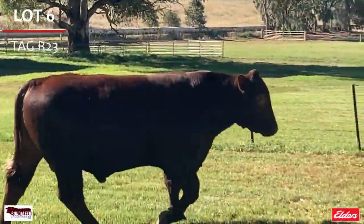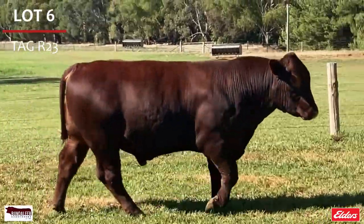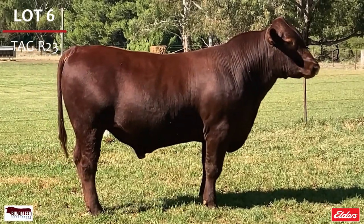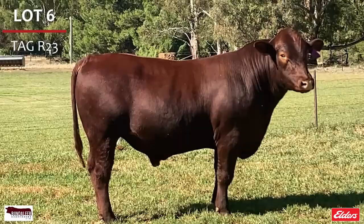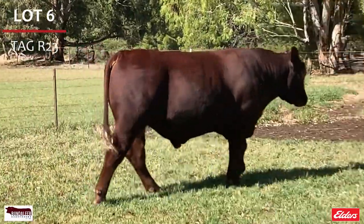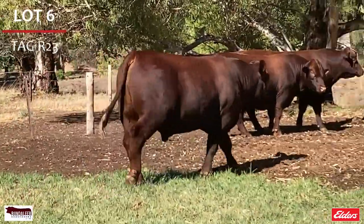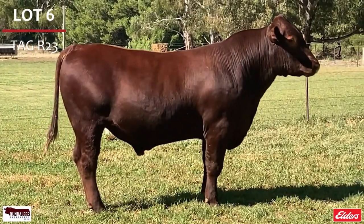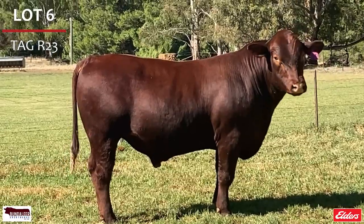Lot 6, tag R23 — he is long and strong, a thick red bull that is sure to impress. He is in the top 1% for milk, top 2% maternal weaning weight, top 10% for carcass weight, top 15% for calving ease, top 20% for weaning weight, top 25% for maternal calving ease, top 30% for birth weight, stayability and rib eye, and the top 35% for yearling weight.